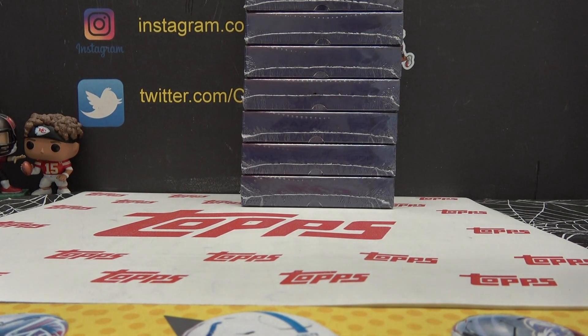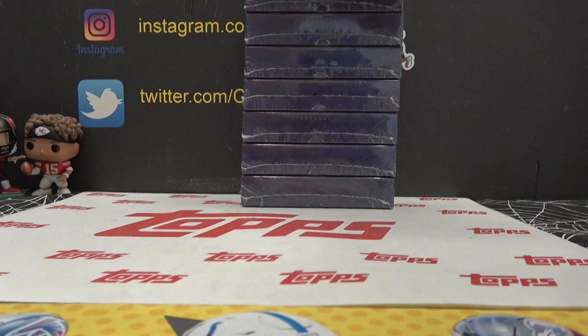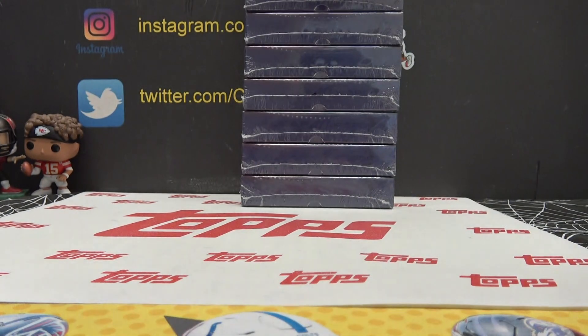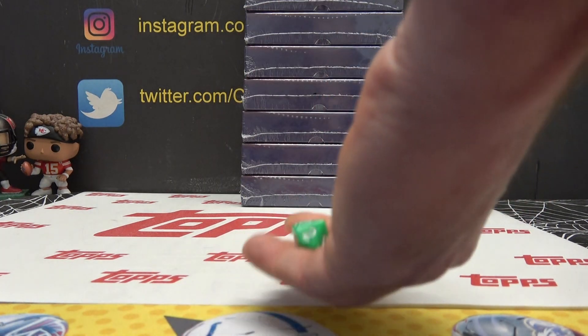Yeezus is trying one of these brand new. I opened the case yesterday. I had to ship one. So these are the other nine. Yeezus is going to try one — he got one yesterday.